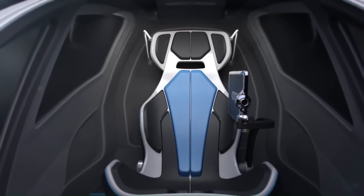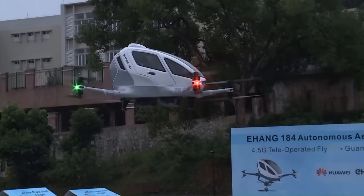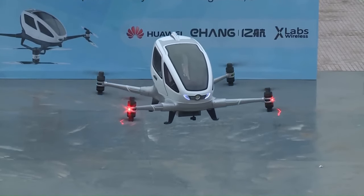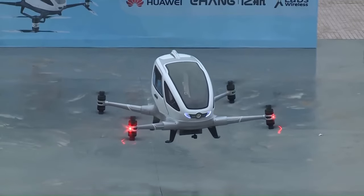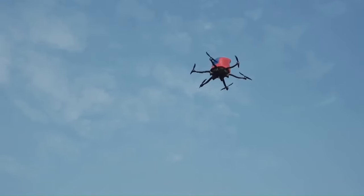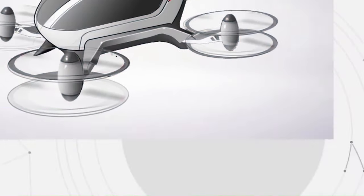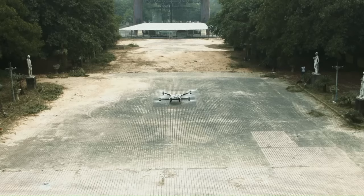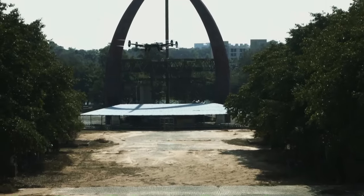The EHang 184's X8 configuration features eight rotors on four arms, combining maneuverability with redundancy. Passengers can enjoy worry-free, smooth mobility and real-time connection, while the fail-safe system ensures safety. The EHang 184 represents the future of smart transportation, offering an eco-friendly alternative for urban travel.